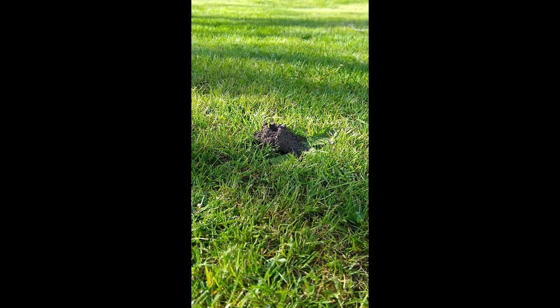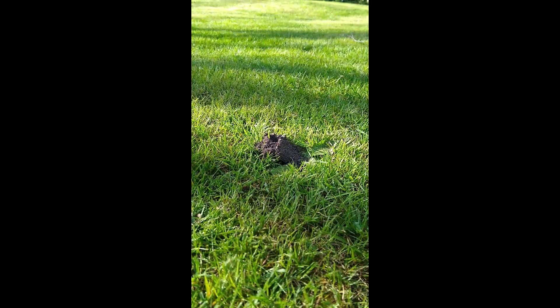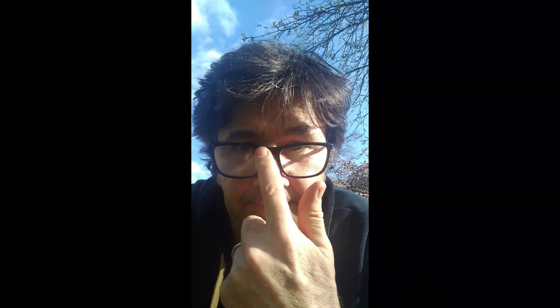What lives in these mounds of mud in my garden? Let's investigate.